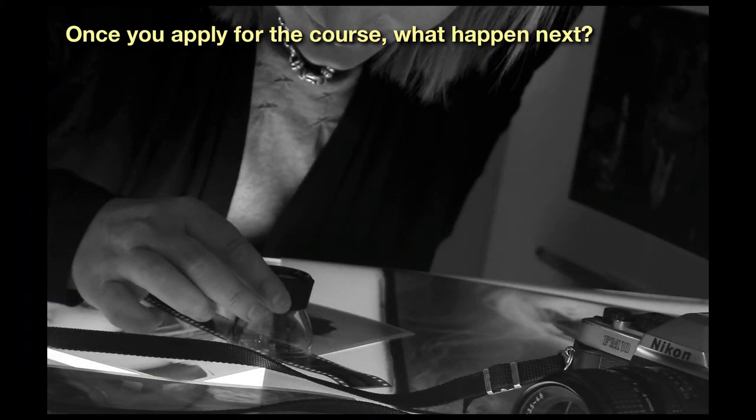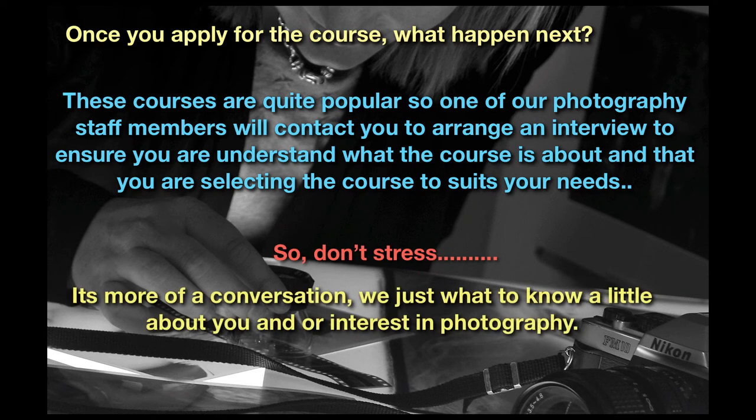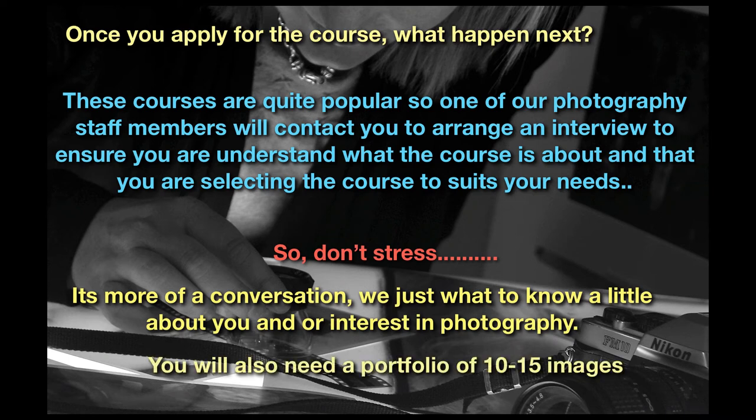Once you apply for the course, what happens next? These courses are quite popular, so one of our photography staff members will contact you to arrange an interview to ensure that you understand what the course is about and that you are selecting the course to suit your needs. Don't stress — it's more of a conversation. We just want to know a little about you and your interest in photography. You also need to provide a portfolio of 10 to 15 images, which can be done via a Flickr or a website or some other means. We will tell you how to do this in an email once you register.